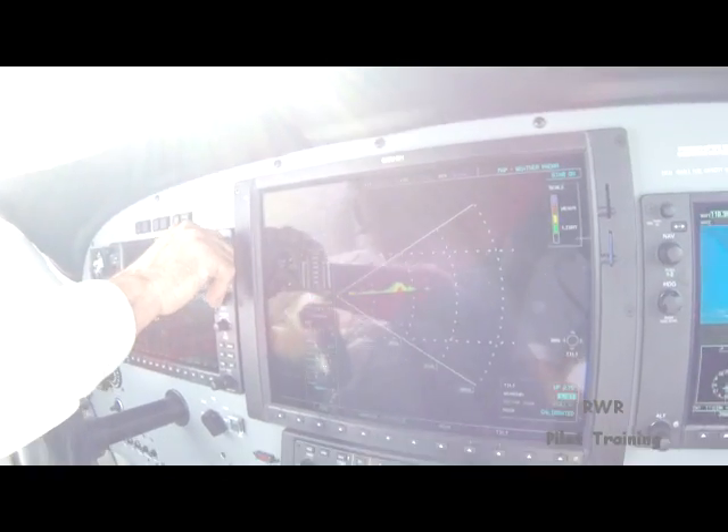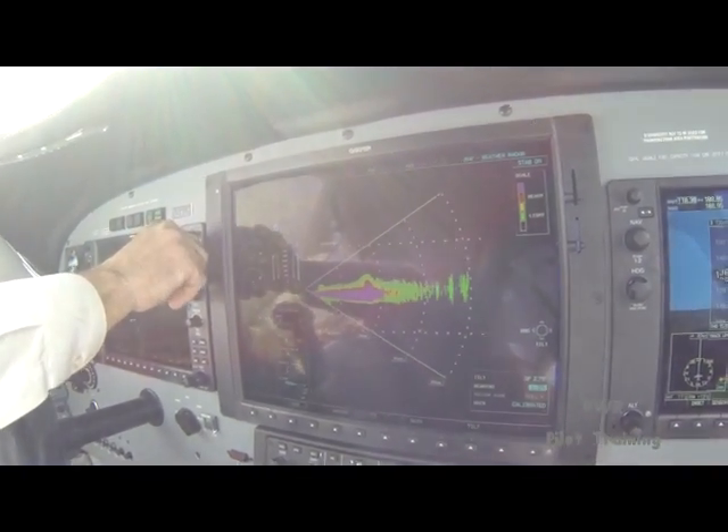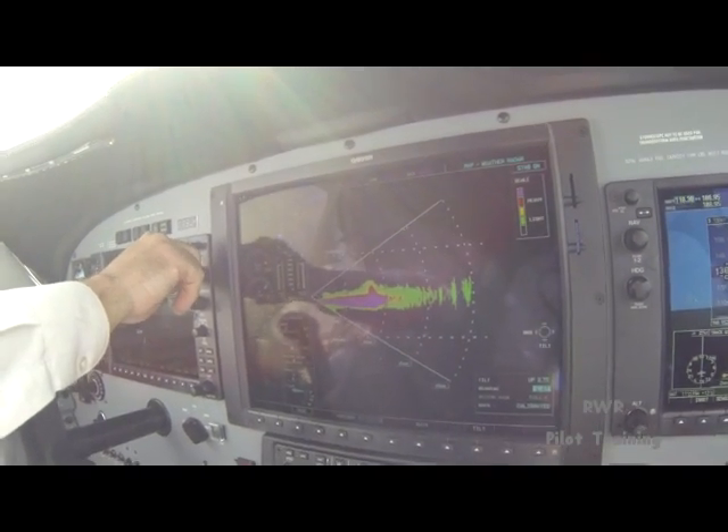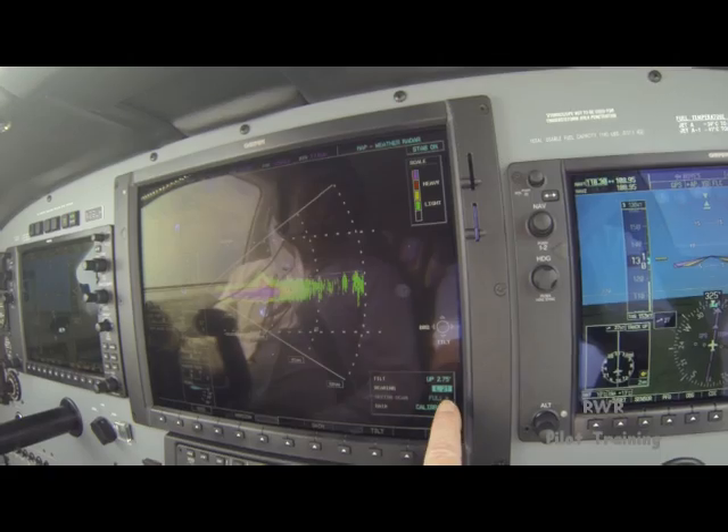Contact Jacksonville Center, 134.0. G'day. 134.0, Philly Motel, g'day. There's a rain shower over there, it's not producing any lightning currently. That's 20 degrees to our left.